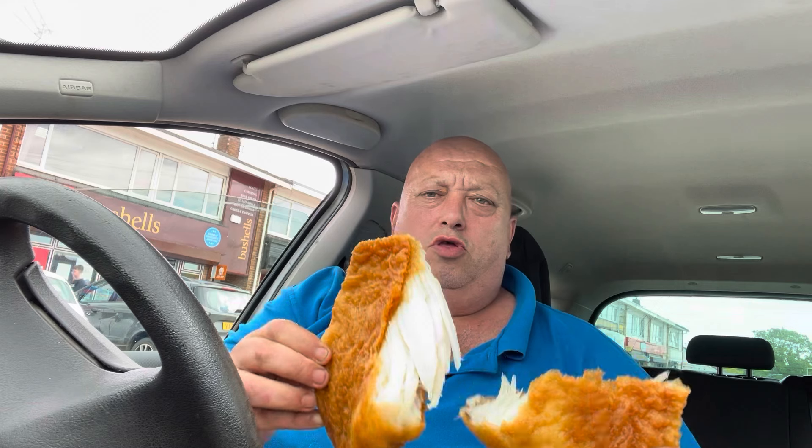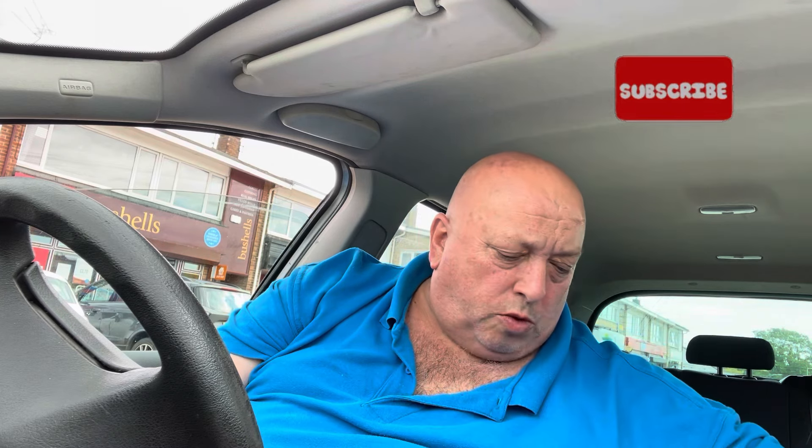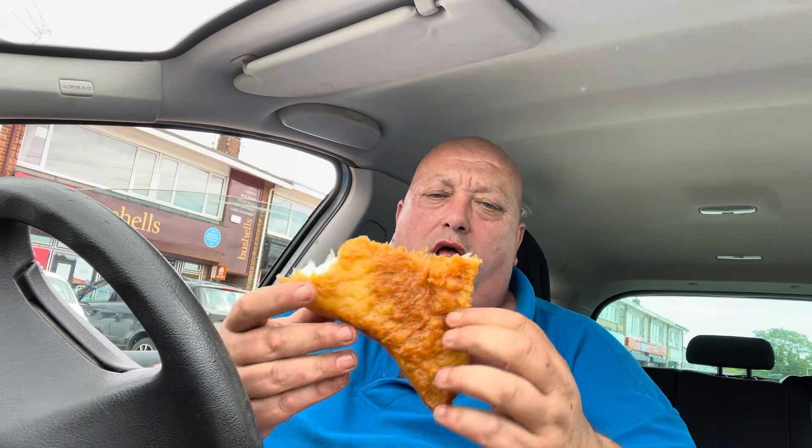This batter — wow — the crispiness of it, the meatiness, look at that. It's so hot, freshly fried. Look at the meat on that. Let's get in. This is going to be so hot actually. I might have a chip first, because the chips are lovely — the fluffiness of them chips. I'm just frightened of biting this, it's so hot. Let's go.